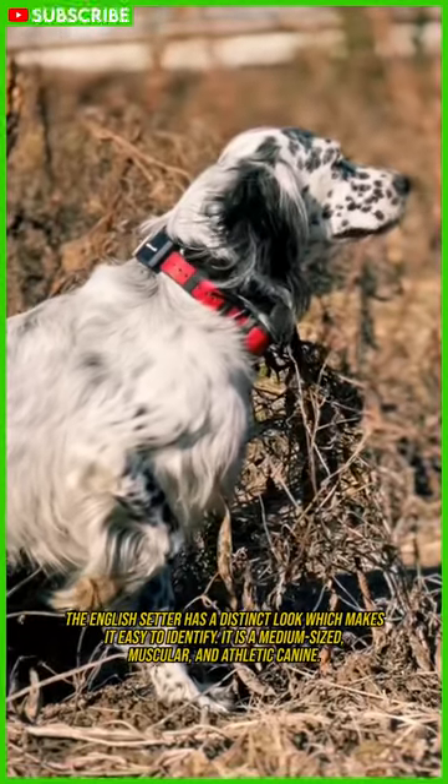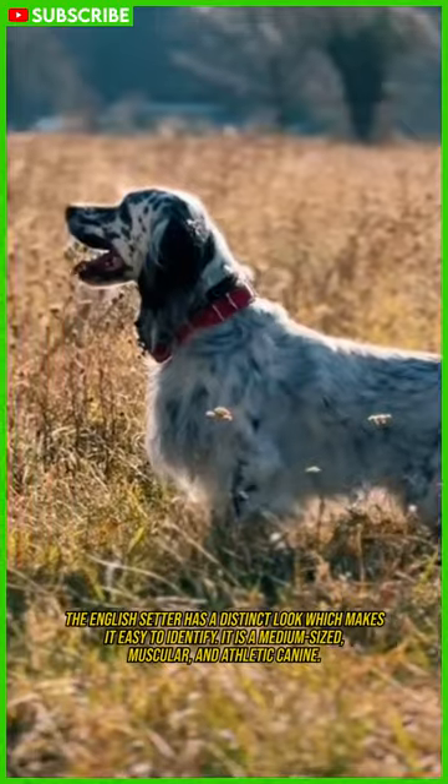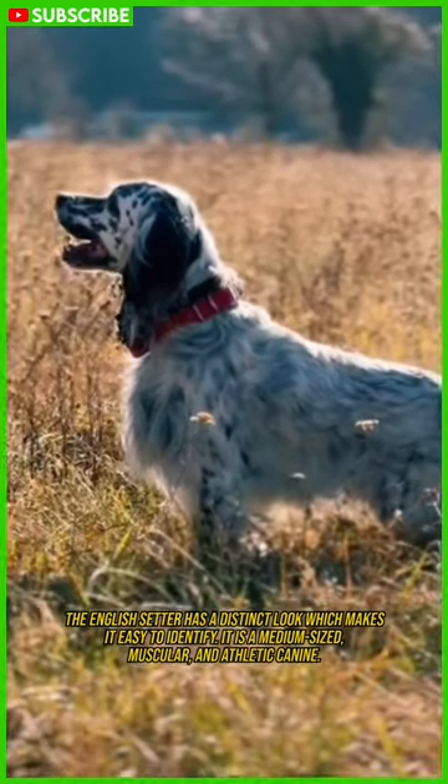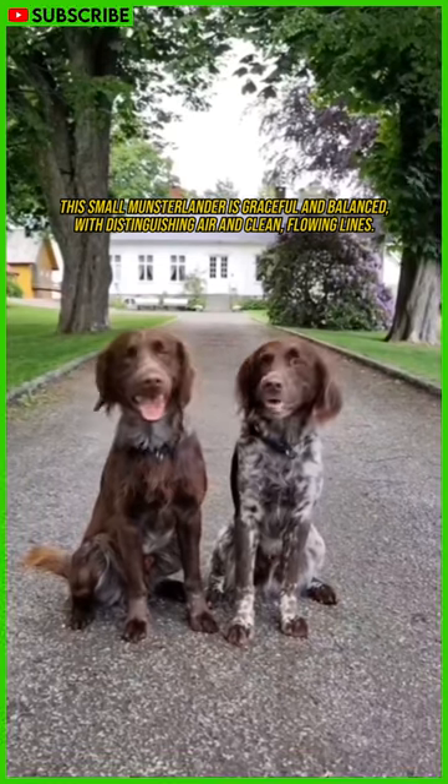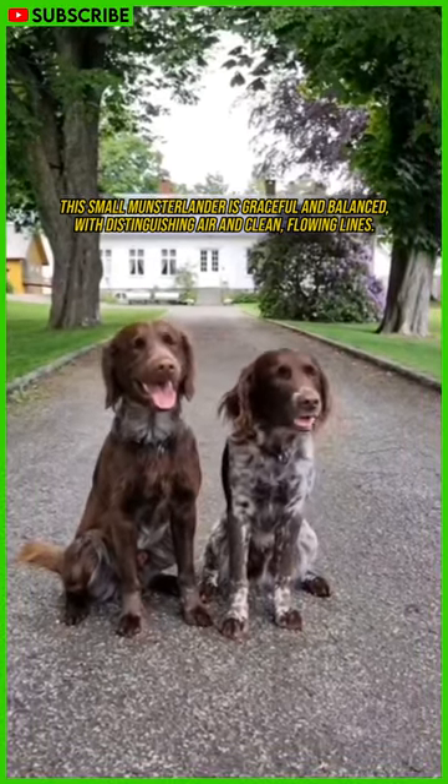The English Setter has a distinct look which makes it easy to identify. It is a medium-sized, muscular, and athletic canine. The Small Munsterlander is graceful and balanced with distinguishing air and clean, flowing lines.